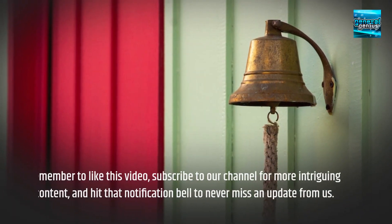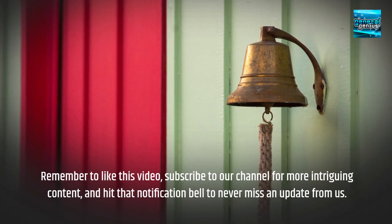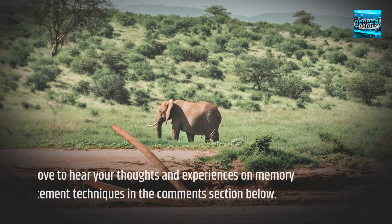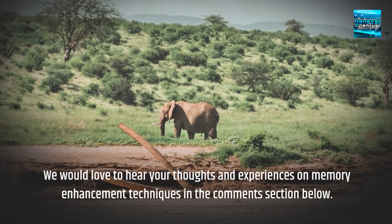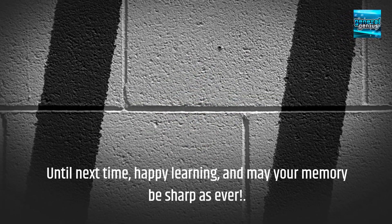Remember to like this video, subscribe to our channel for more intriguing content, and hit that notification bell to never miss an update from us. We would love to hear your thoughts and experiences on memory enhancement techniques in the comments section below. Until next time, happy learning, and may your memory be sharp as ever.